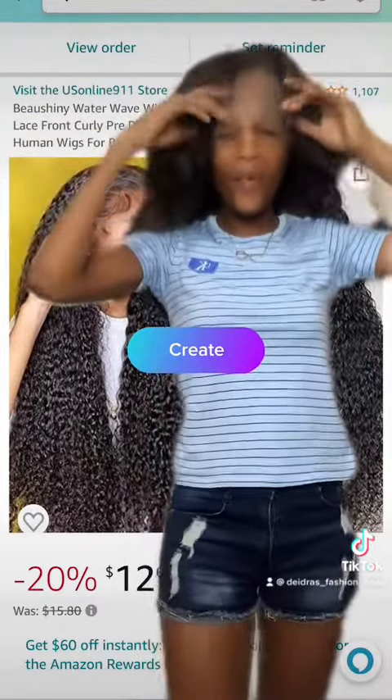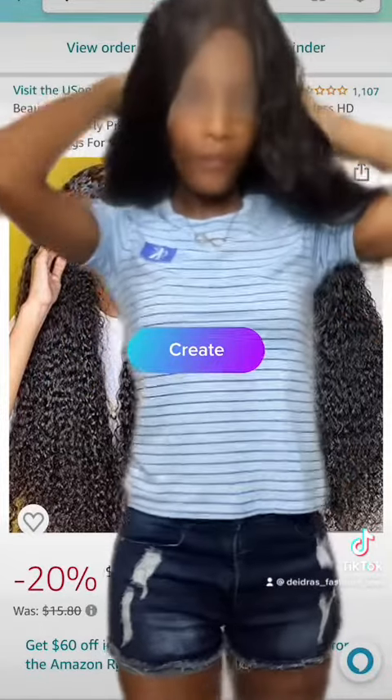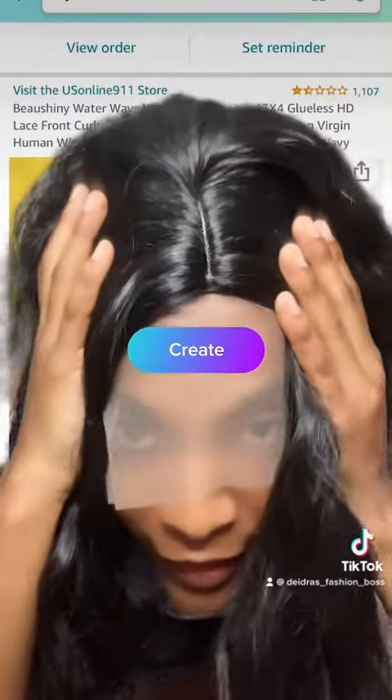But hey, at $16 I'm going to pay a fee, so I can't expect good quality hair, can I? But this is what the hair looks like — that's the part.